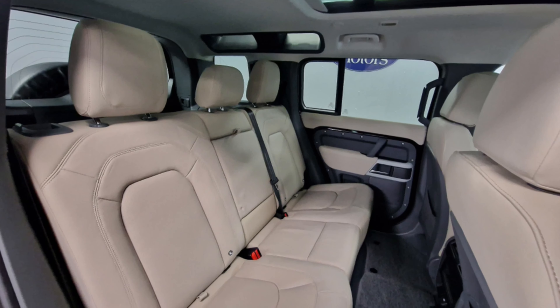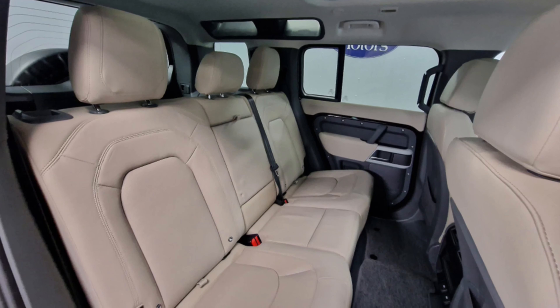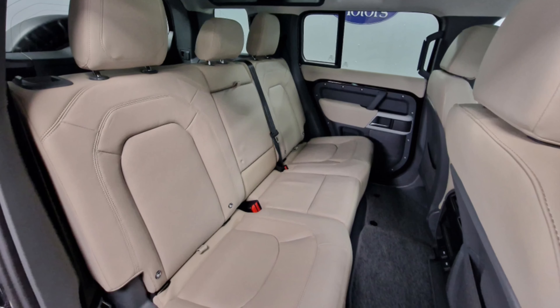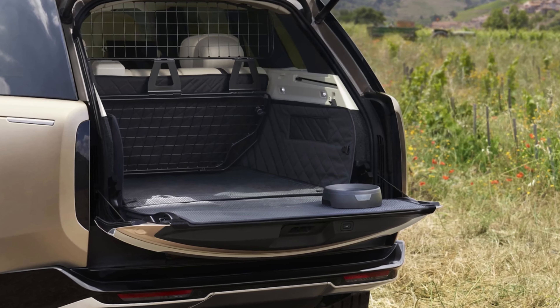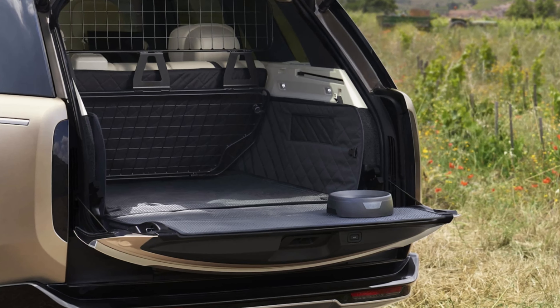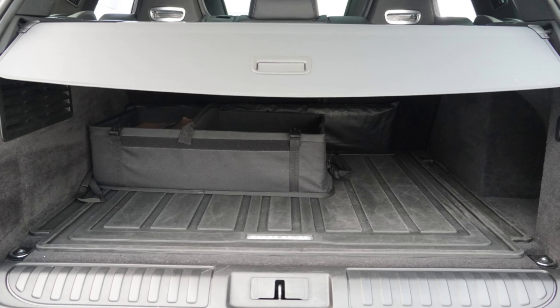The Range Rover also comes standard with a third row of seats, which while best suited for children or occasional use, provides unparalleled versatility. The cargo area is capacious, with 34.5 cubic feet of space behind the second row of seats that can be expanded to 70.9 cubic feet by folding down the second row of seats.